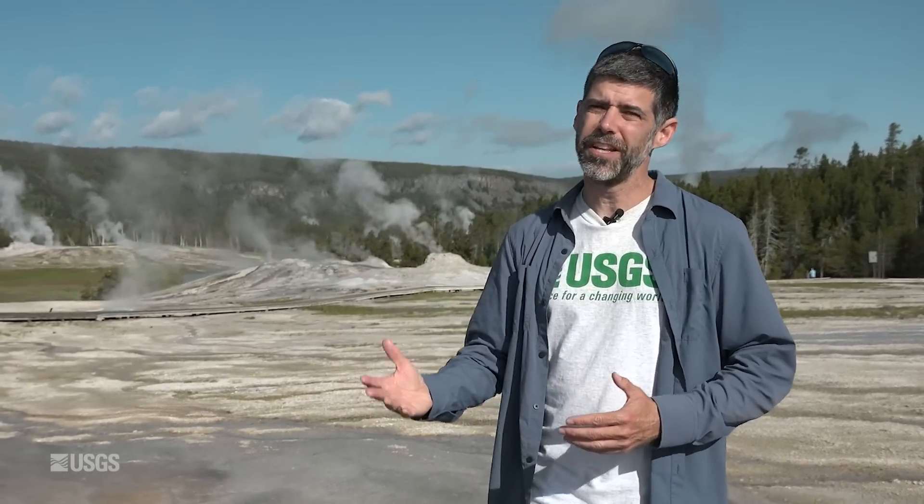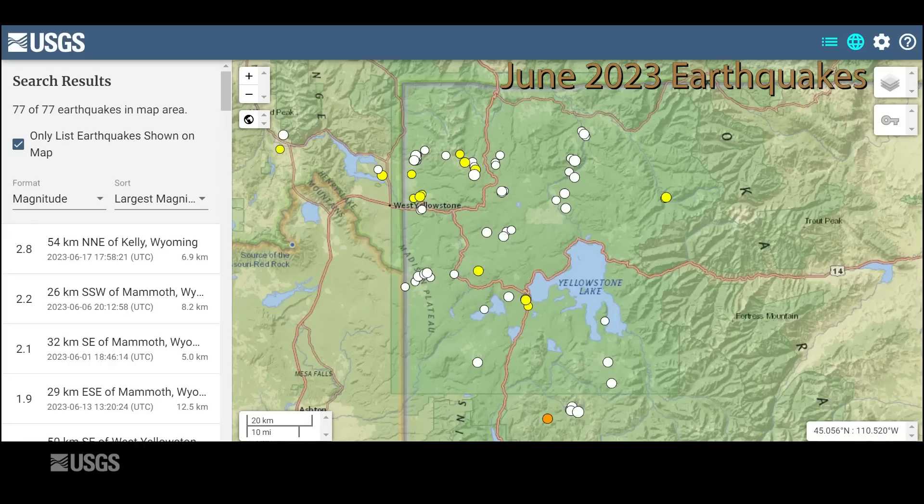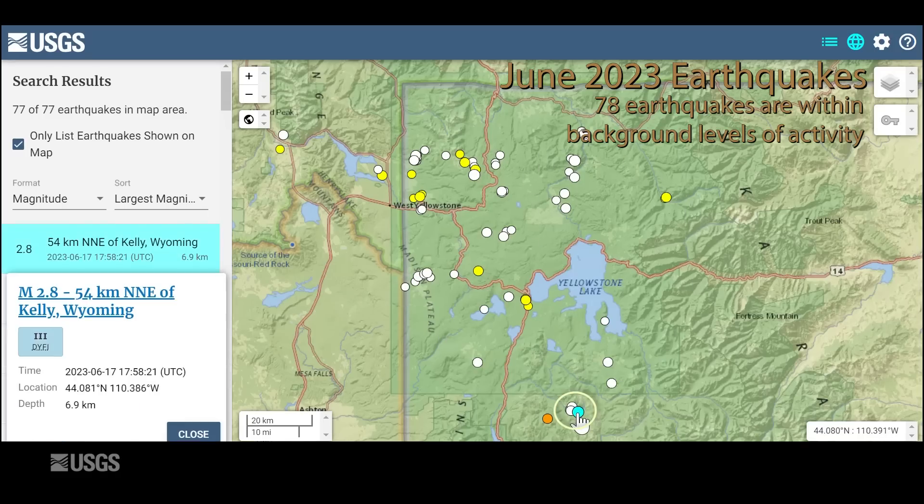That's the story here from Geyser Hill. Now let's talk about seismic deformation and geyser activity that occurred throughout the park in June. June was a light month in terms of earthquakes. The University of Utah seismograph stations located just 78 earthquakes throughout the region during the month. The largest was a magnitude 2.8 that occurred just south of the park boundary just before noon on June 17th. There were also no swarms in the region during the month, so a bit of a below-average month in terms of earthquakes.